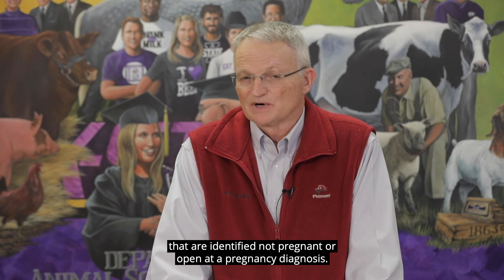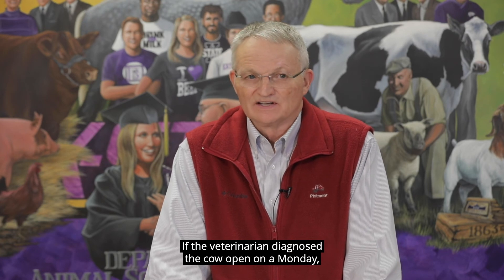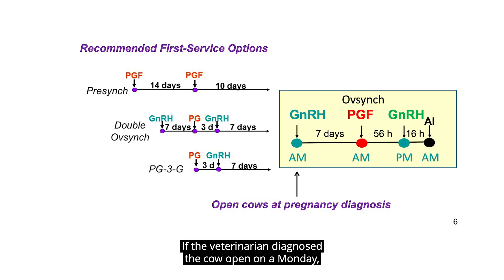The second way that the OVSYNC program is used is for cows that are identified not pregnant or open at a pregnancy diagnosis. So if the veterinarian diagnosed the cow open on a Monday, we would simply begin the OVSYNC program on Monday and be able to ensure that all open cows were re-inseminated in 10 days. In all cases, the injections should be given in the morning, with the exception of that second GnRH injection, which would be given in the afternoon approximately 56 hours after prostaglandin.